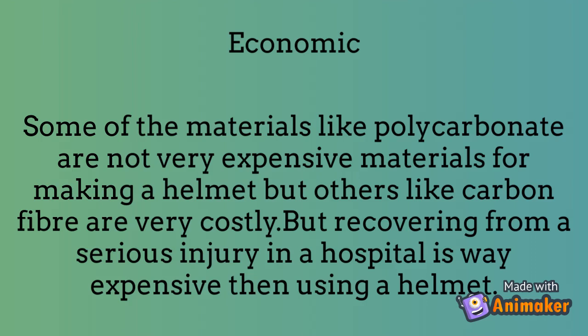Economic Implications. Some materials like polycarbonate are not very expensive for making a helmet, but others like carbon fiber are very costly. However, recovering from a serious injury in a hospital is far more expensive than using a helmet.